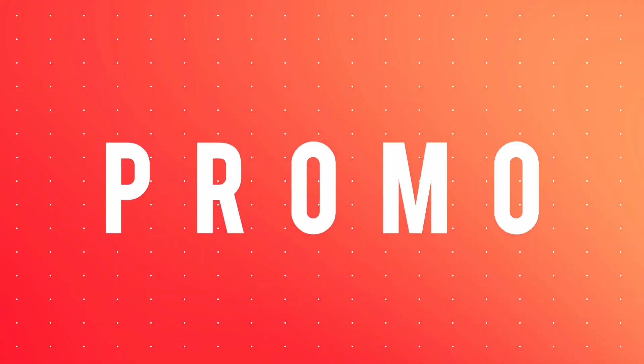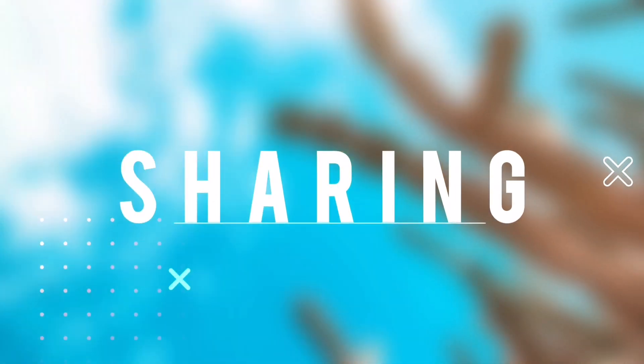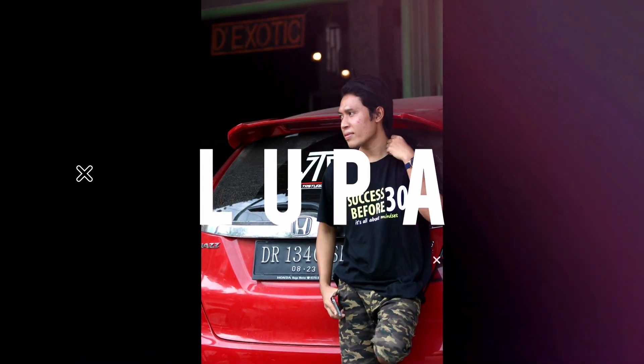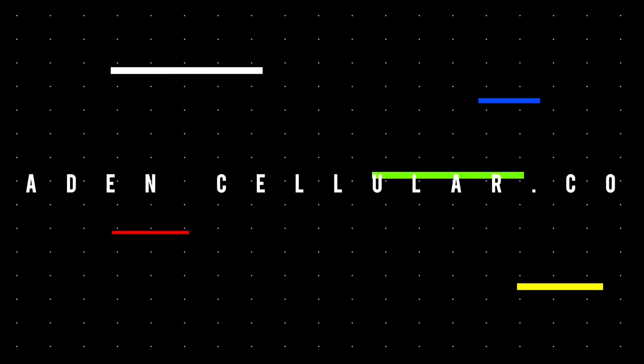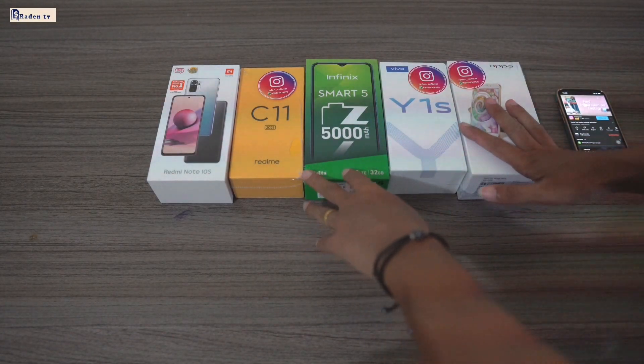Hello, girls and boys. Ready? Let's begin. Bismillahirrahmanirrahim. Assalamualaikum warahmatullahi wabarakatuh.